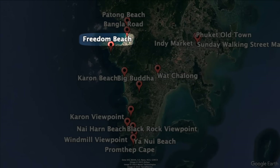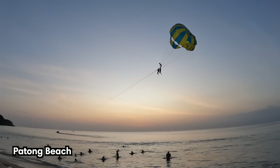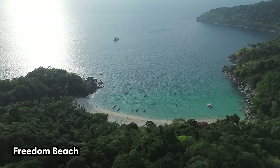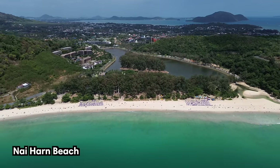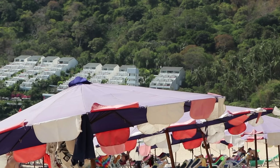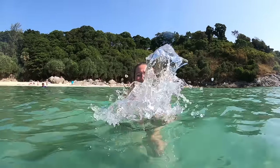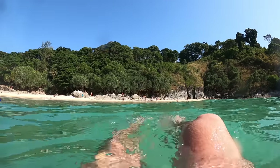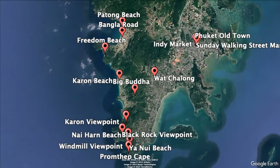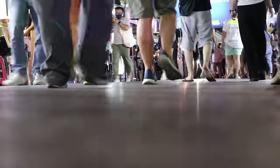With over 30 beaches to choose from, Phuket has something for everyone. If you like the more popular party beaches with lots of activities, then Patong or Karon Beach might be for you. If you enjoy quieter, more serene beaches, look no further than Ya Noi or Freedom Beach. Our favorite, Nai Harn Beach, had the best of both worlds — it doesn't attract large crowds yet does offer some activities and facilities. Keep in mind that beaches in Phuket are best visited between November and May, when rough waves don't make swimming and snorkeling dangerous.